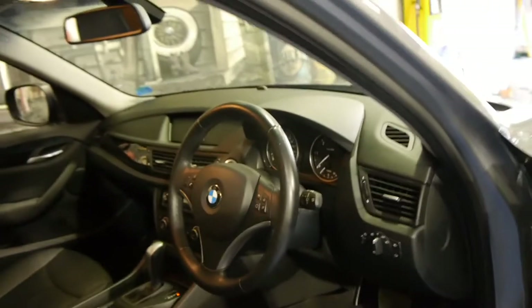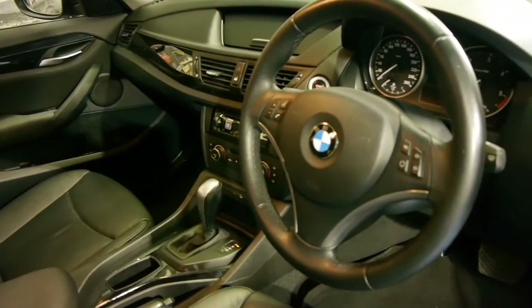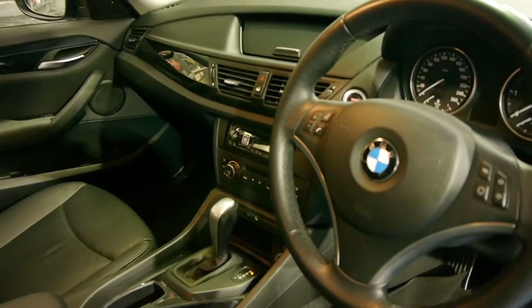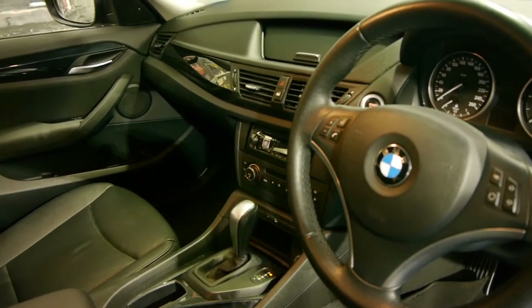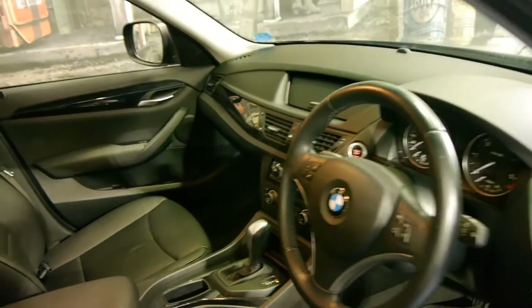This came with automatic lights, a full trip computer, push-button start, dual zone climate control. They've put an updated sound system in it which looks like it has Bluetooth as well. These are all-wheel drive and they've got hill descent control as well.